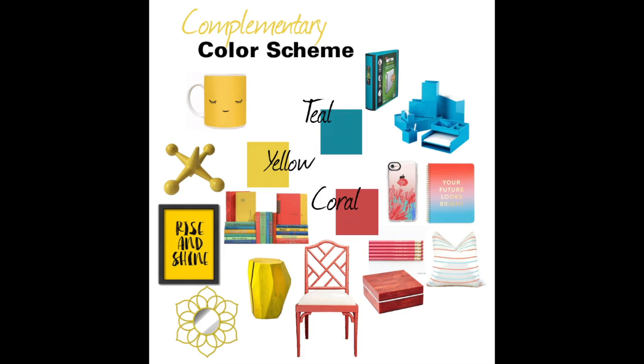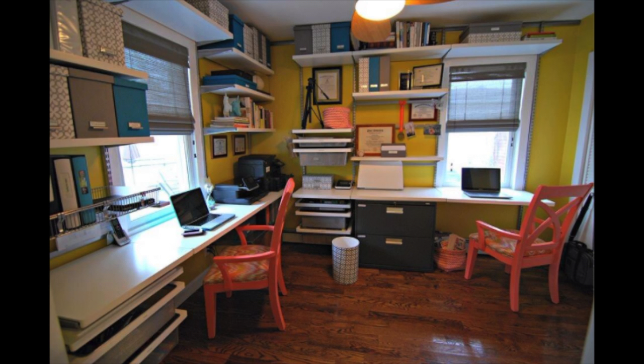Or you can choose colors that stand alone, have high contrast, and complement one another because they're opposite on the color wheel. Our office has a complementary color scheme, mixing yellows, coral, and teal with neutrals to create a burst of color.